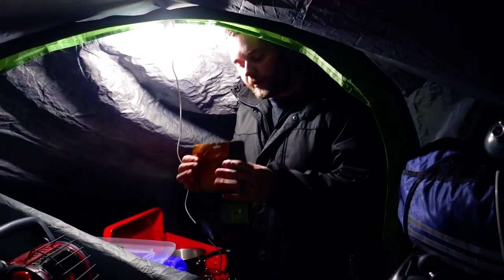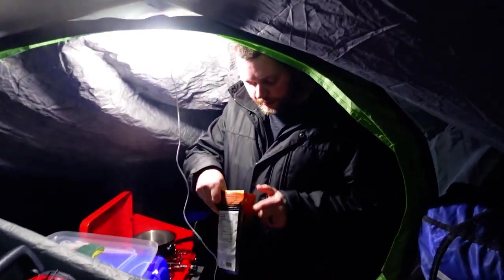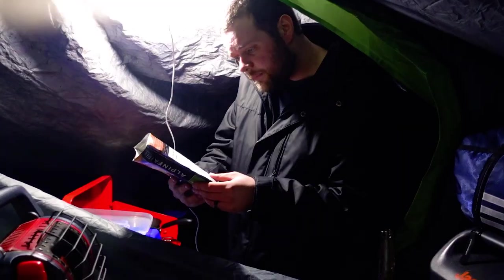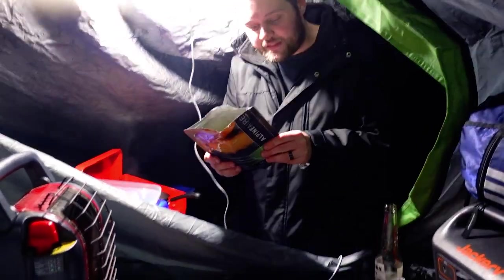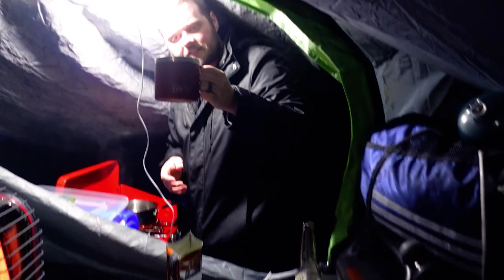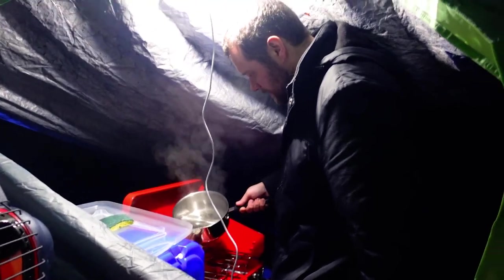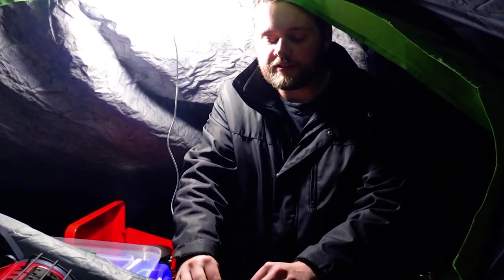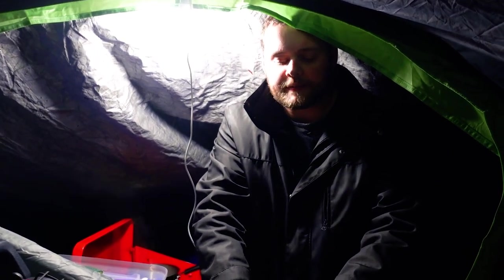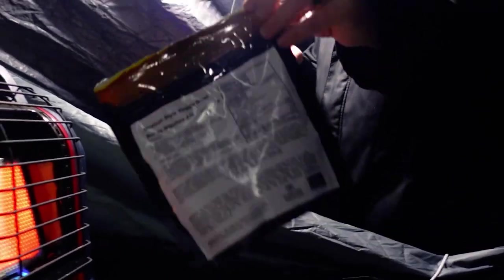Remove oxygen absorber. Okay, there's the oxygen absorber. Prepare in pouch or other suitable container — we will prepare in pouch. Add two cups of boiling water. And I'm spilling water everywhere. We're going to mix it up real good, and then you seal it — 10 to 12 minutes. There we go. Let it stand.